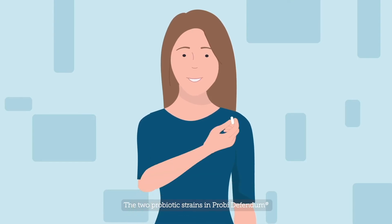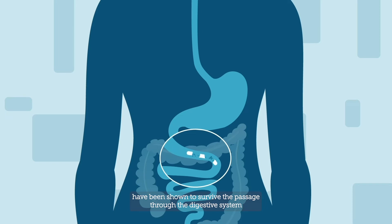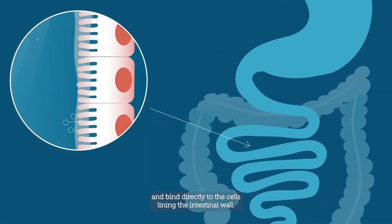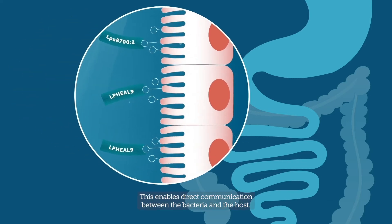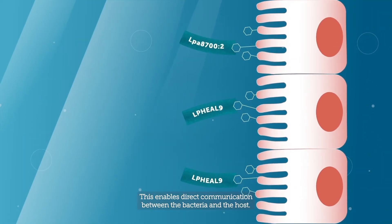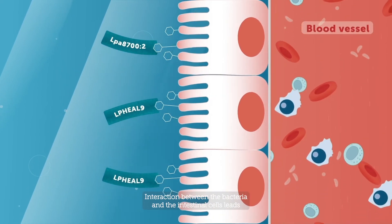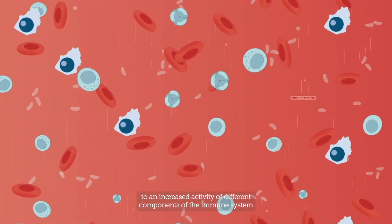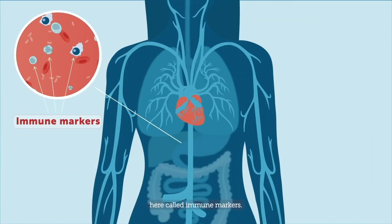The two probiotic strains in Proby Defendem have been shown to survive the passage through the digestive system and bind directly to the cells lining the intestinal wall. This enables direct communication between the bacteria and the host. Interaction between the bacteria and the intestinal cells leads to an increased activity of different components of the immune system, here called immune markers.